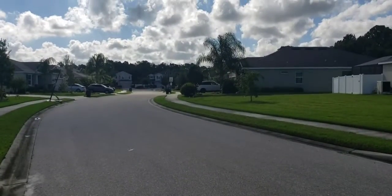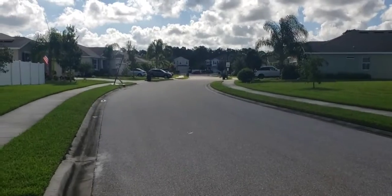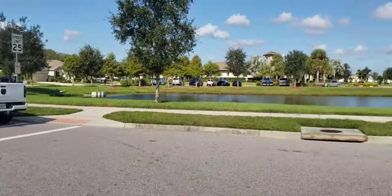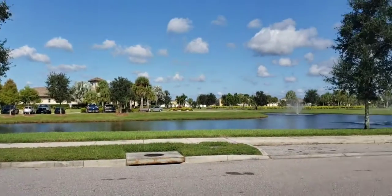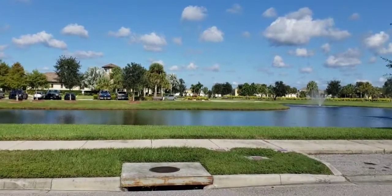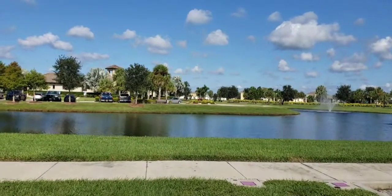This is looking down Brilliant Bloom, which is nice because it's a short little cul-de-sac, so a lot less traffic on that street. You can see how close you are to the pool area. There's a nice big pond with fountains up here at the beginning of the community.